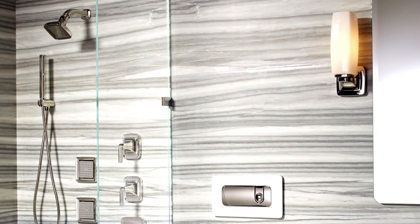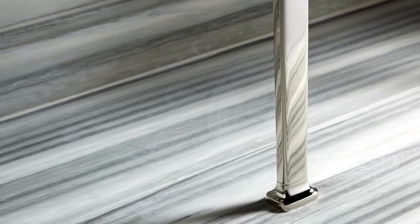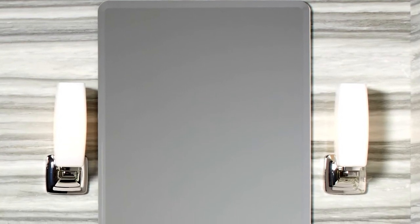The new console is available in Nero Marquina, complemented with legs carrying the same aesthetic as the collection but sold separately to allow for custom size applications. New foundational soft mirror and sconces complement the Per Se collection.